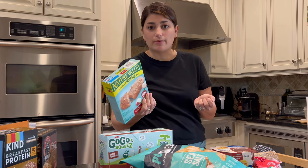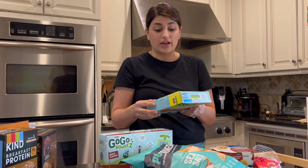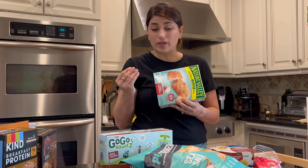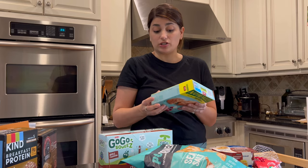These I just started buying the last few times I went to the grocery store and my kids have liked these a lot. They come in a few flavors — these muffin bars are really, really soft. This one is two grams of protein, four grams of fiber, and six grams of added sugar.